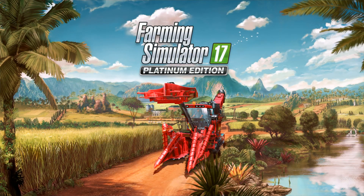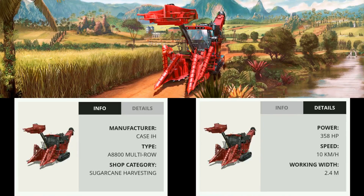We've also had some details of the actual equipment we're going to get, some actual specifics. So let's go ahead and take a look at that now. First things first, we're going to look at the centrepiece of the DLC, the Case IH A8800 Multi-Row Sugarcane Harvester. You can see it has a power of 358 horsepower, a speed of 10 kilometers an hour, and a working width of just 2.4 meters. Very, very narrow, this.